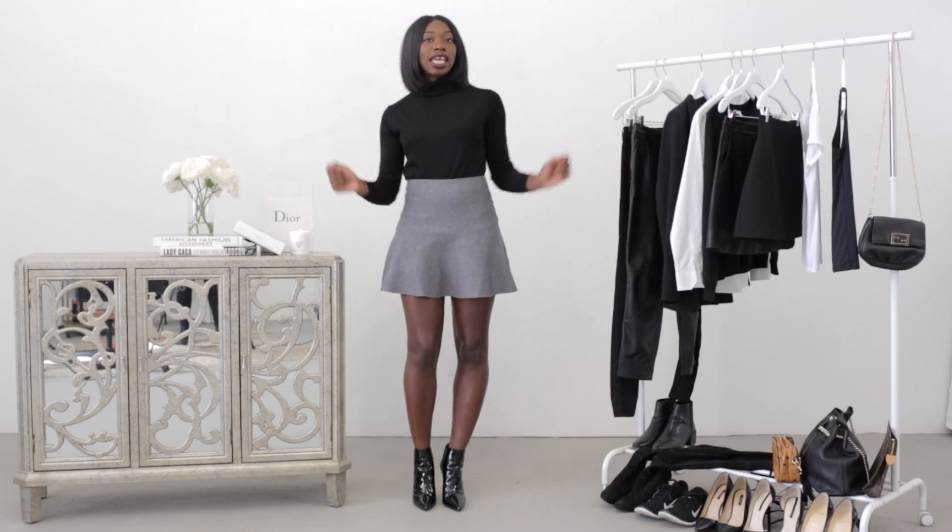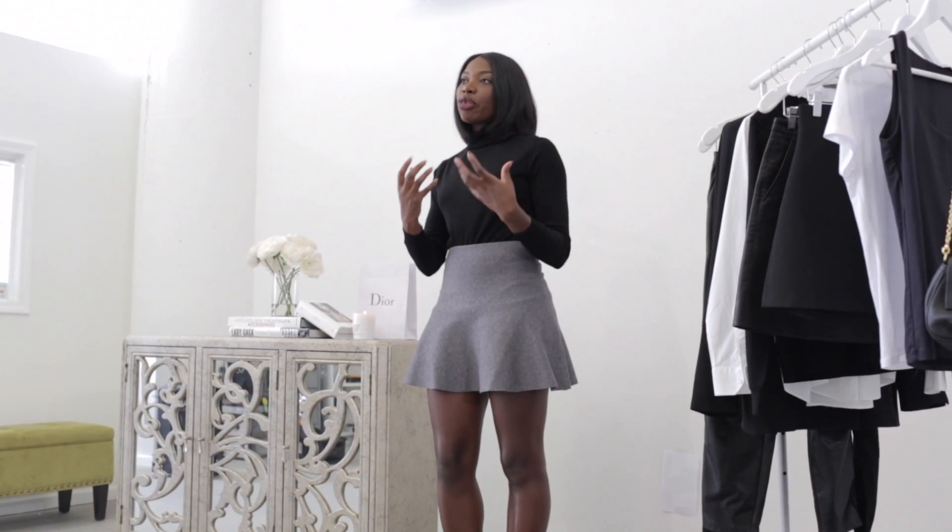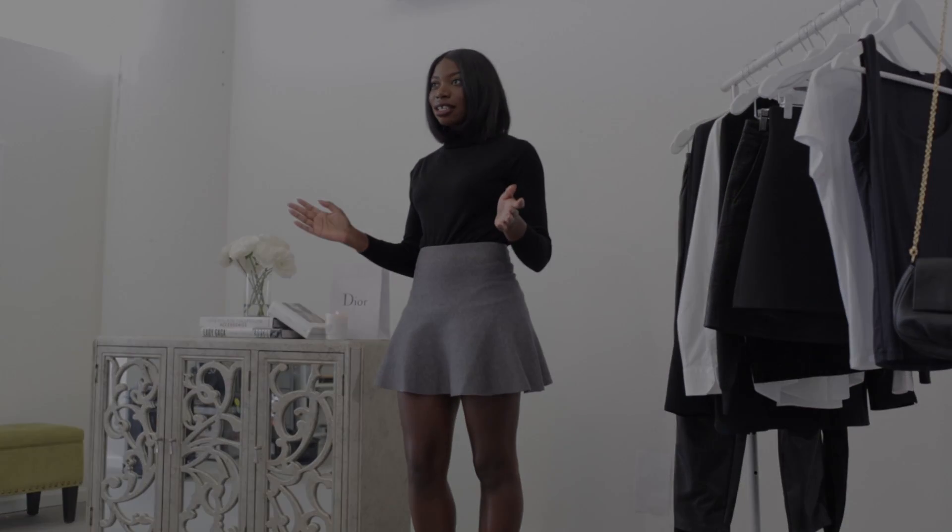With these seven basics there are so many looks you can put together. I'm going to show you a couple — some that can go from work to a date, as well as to other different environments, even casually on the weekend. So let's get into the looks.